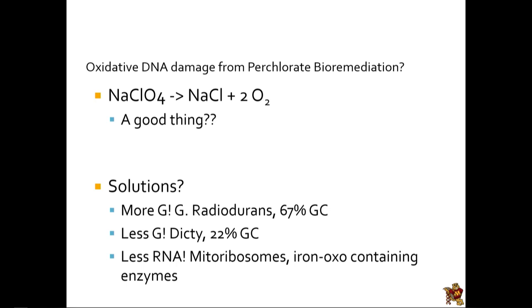It looks like some of the organisms most resistant to oxidative damage have either a lot of G's or not many G's, and this has to do with how they process regulatory sites — some of which are really G-rich and some aren't. We could take lessons from Deinococcus radiodurans, which is really G-rich, and Dictyostelium, one of these lower eukaryotes, which is actually really G-poor. Both seem to have found different solutions to the problem of handling a lot of oxidative damage.